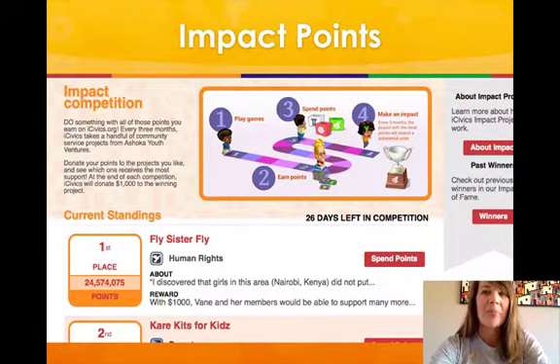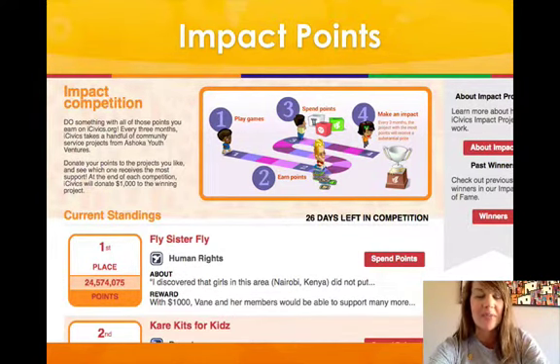Finally, by logging in and playing games, students earn impact points, which they can then donate to the worthy cause of their choice, supporting the development of civic engagement skills.